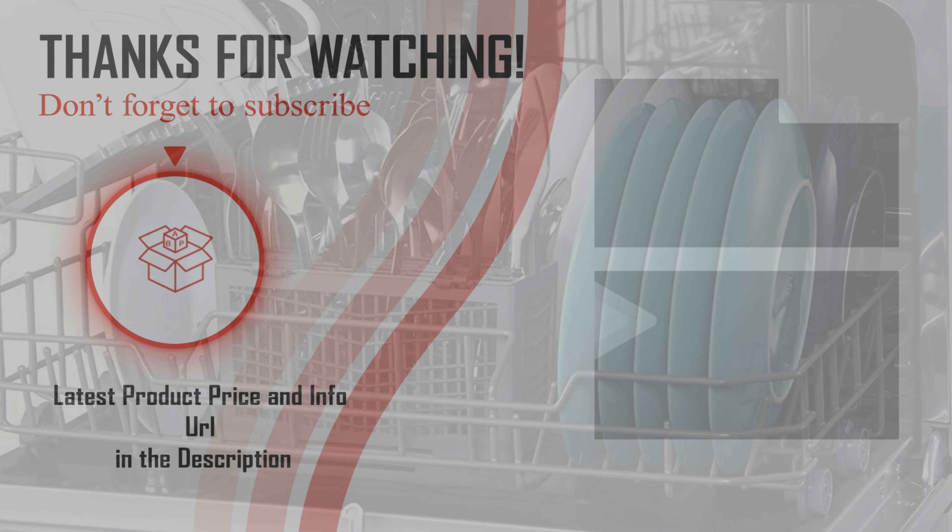Hopefully you can choose your best portable countertop dishwasher from our list. For more information, check the link below in the description. Please don't forget to subscribe to our channel BPA. Thanks for watching, and have a good day!